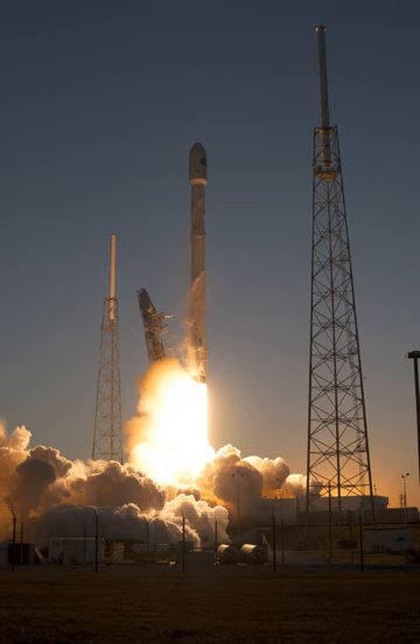It was also the first Falcon 9 launch to have a jettisonable payload fairing, introducing the risk of an additional separation event. SpaceX conducted the 15th and final flight of the Falcon 9 V1.1 on 17 January 2016. Fourteen of those 15 launches successfully delivered their primary payloads to either low Earth orbit or geosynchronous transfer orbit. The only failed mission was SpaceX CRS-7, which was lost during first stage operation due to an overpressure event in the second stage oxygen tank.